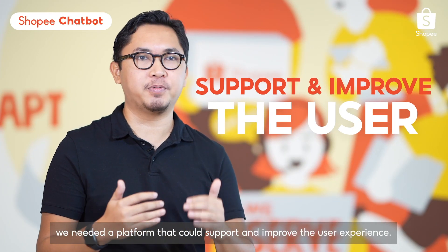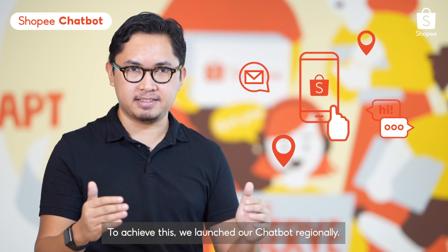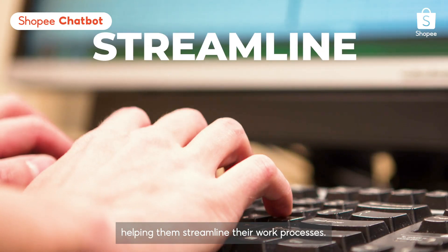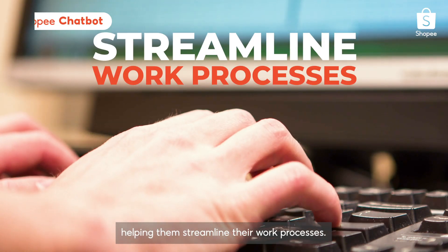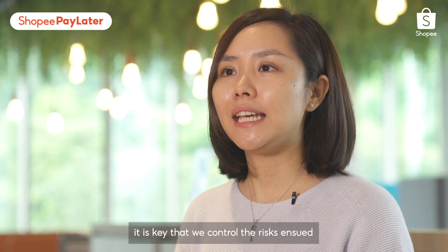I'm Iris and I lead the Shopee Credit product team. My name is Ian, I'm a product manager at Shopee focusing on chatbot products. Our team builds a series of financial services products from scratch to provide financial flexibility to millions of users in Southeast Asia and Taiwan. We build products that leverage machine learning models and AI to deliver a better user experience.